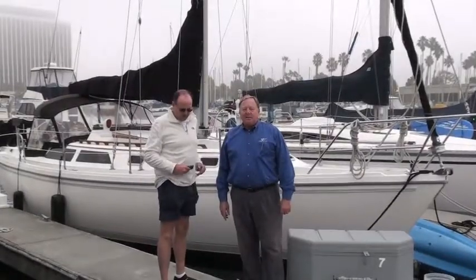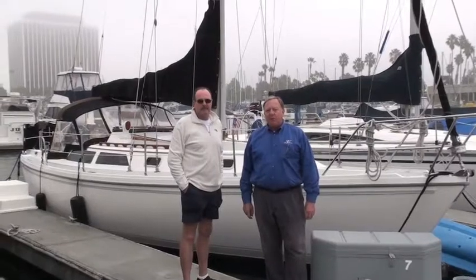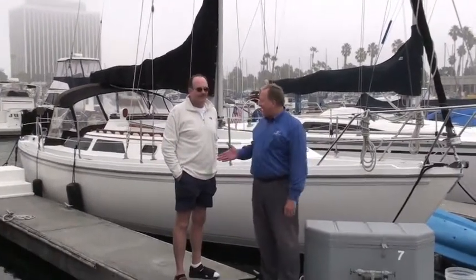Hi, good morning. My name is Buzz Stoddard with Cruising Yachts, Inc. here in Marina del Rey, and I'd like to invite you to join with me and our newest owner, Ed Hughes. Congratulations.